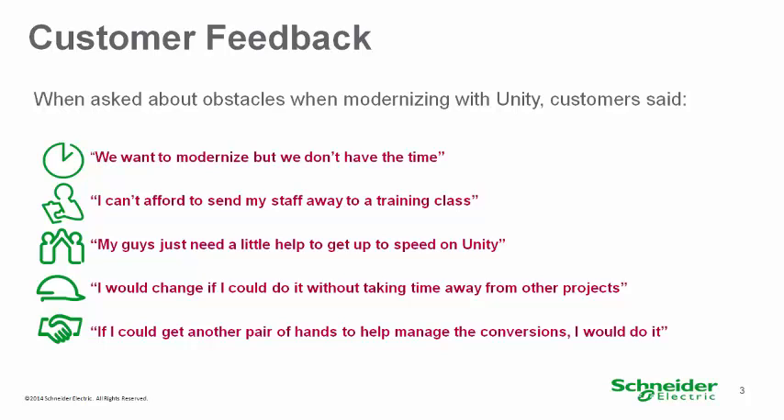Customers see value in newer technology, but are at full capacity with existing projects and operations. Many customers have some controllers which use Unity software, but it's easier when all controllers in a plant use Unity, as one programming software is easier to manage. Unity Momentum is the last piece of the puzzle to provide a seamless Modicon Unity modernization path for small, medium, and large PLCs.